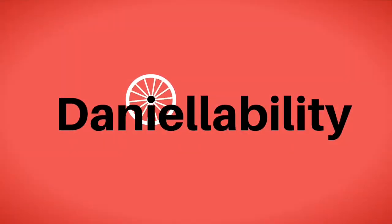Hi everybody and welcome back to DanielleAbility. Today we are in my kitchen and I thought I would show you guys how I get around my kitchen and how I cook and all of those different things.